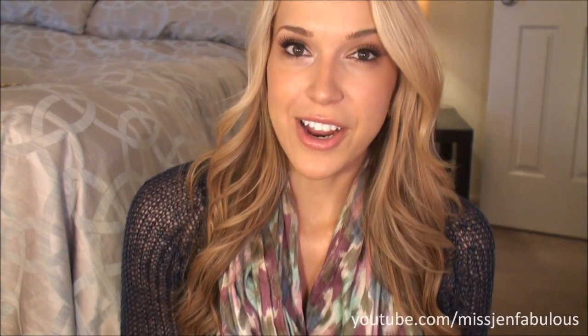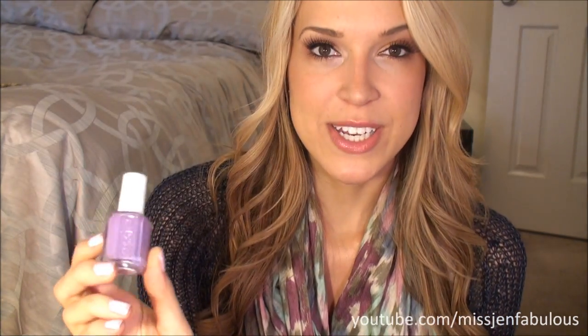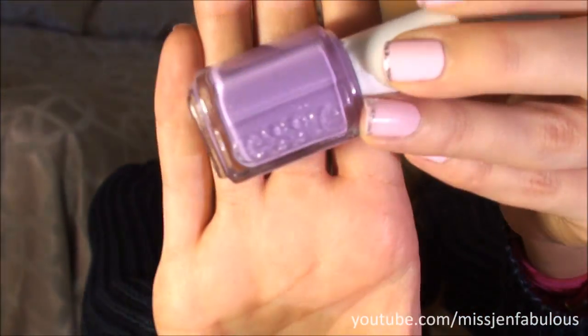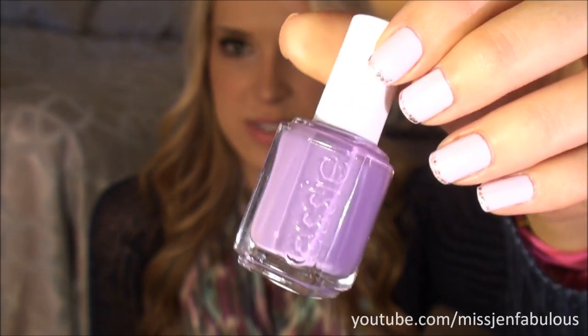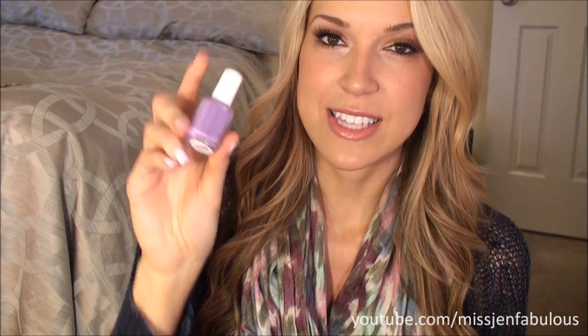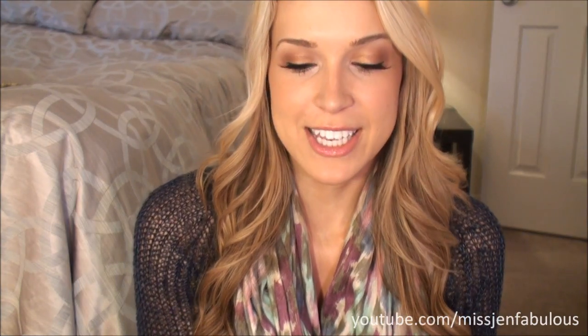The third Essie color is called Playdate, and it's a nice bright purple. The funny thing about this one is that it's a pastel purple but it has a little bit of a neon to it — it's very, very bright. I've mentioned this in other videos. It's a super bright pastel purple, so I think it's perfect for spring and summer, but it's going into my spring nail polish picks. This is from one of their newer collections.